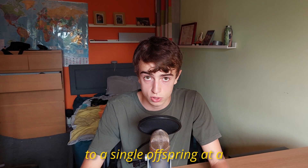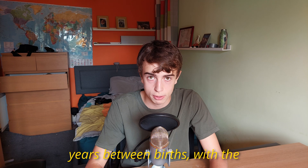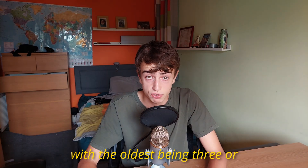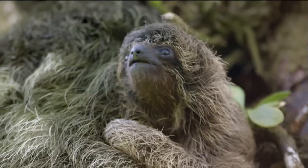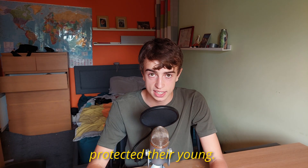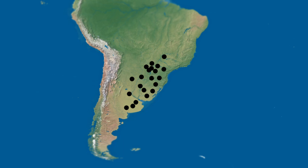Ground sloths only gave birth to a single offspring at a time and engaged in long-term parental care, with several years between births. A Megalonyx was found with two juveniles of different ages, the oldest being three or four years old and the other just a year old. Young ground sloths may have clung to their mother's body after birth like modern sloths, to protect themselves from predators. In South America, huge tunnels have been found.